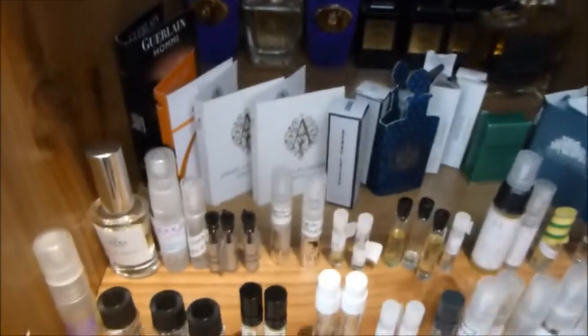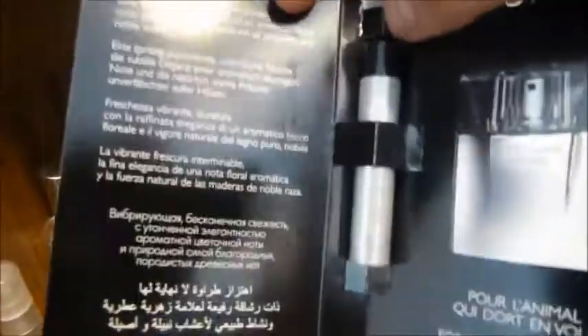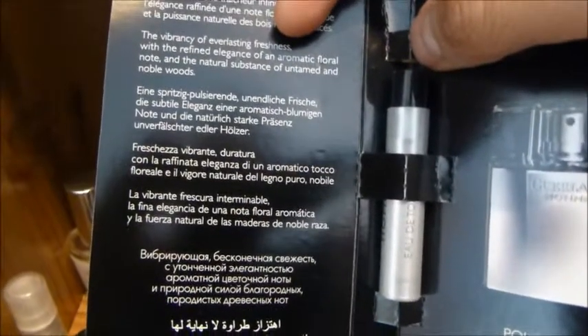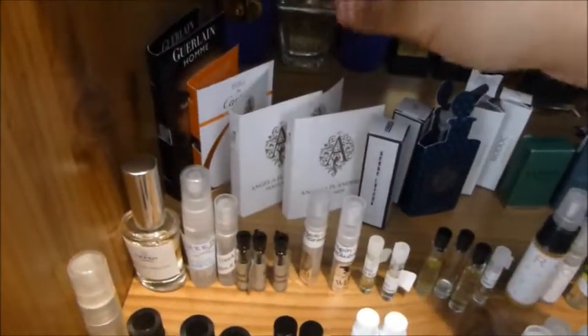Let's kick things off going from left to right. This is from Guerlain — a scary looking guy with green eyes on the bottle. This is Guerlain Homme. It's kind of a fresh fragrance, quite on the aromatic side. The description says aromatic floral note, natural substance of untamed and noble woods. I'm looking forward to wearing that. I've got about five of those samples, actually.